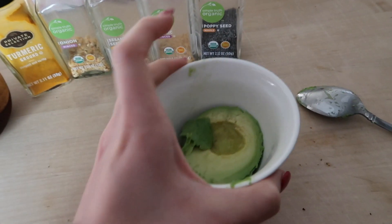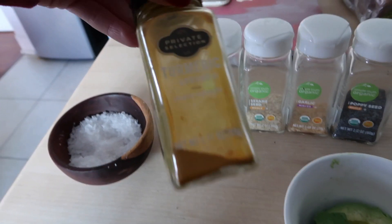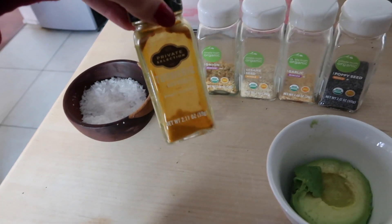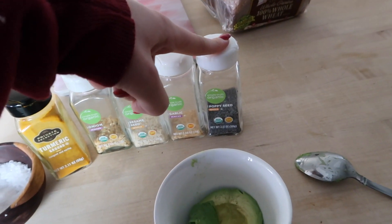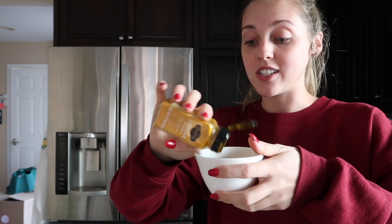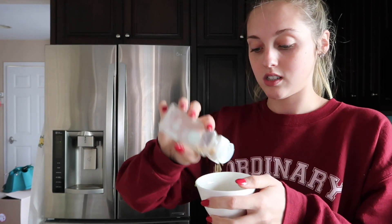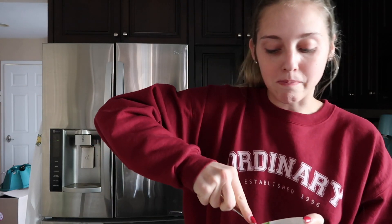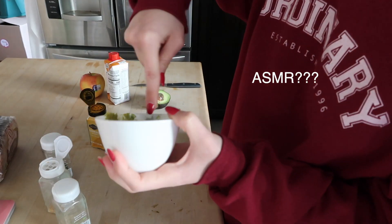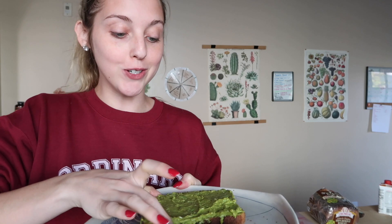This is everything that goes into the avocado mix. I have half an avocado, and I always put turmeric — great for inflammation and a bunch of other health benefits. I personally just don't taste it, which is why I do it. I also add onion, sesame seeds, garlic, and poppy seeds. I don't really measure it, but then I throw in a little bit of salt and mash it all up. This avocado toast looks amazing. I also cut up some apples because I always have a fruit for breakfast.